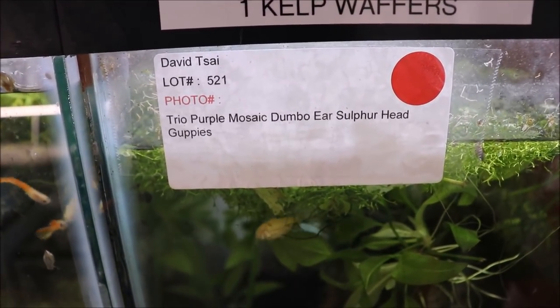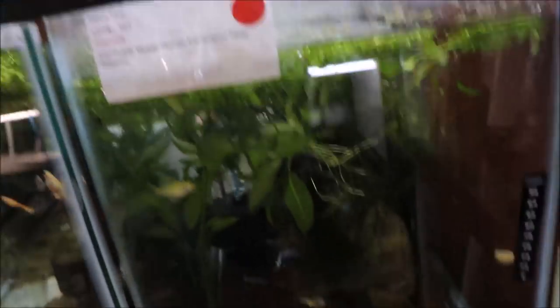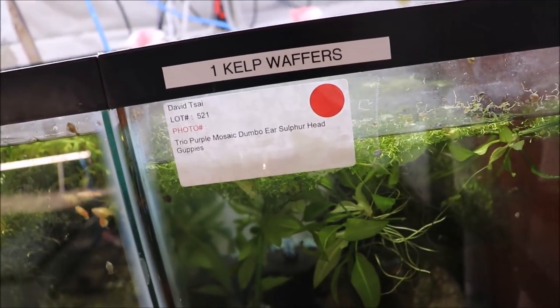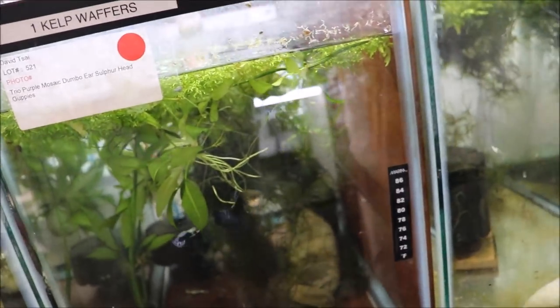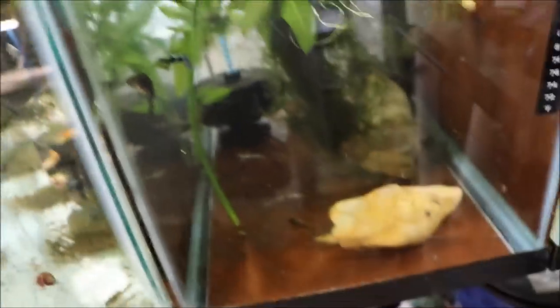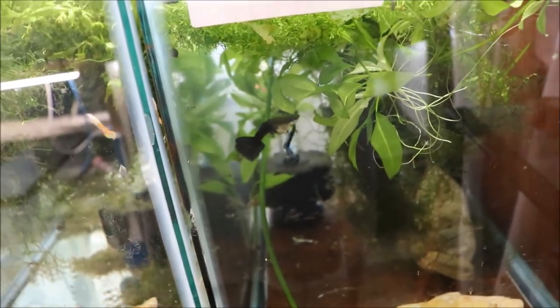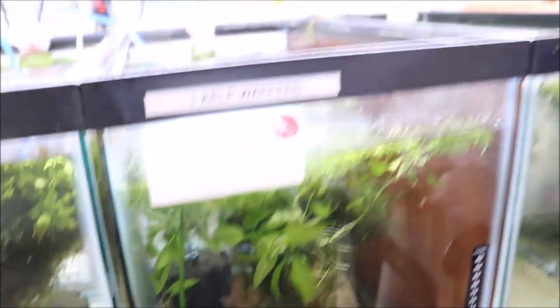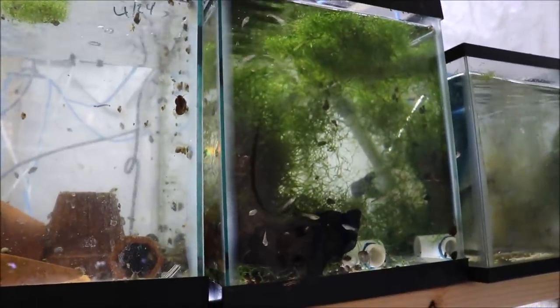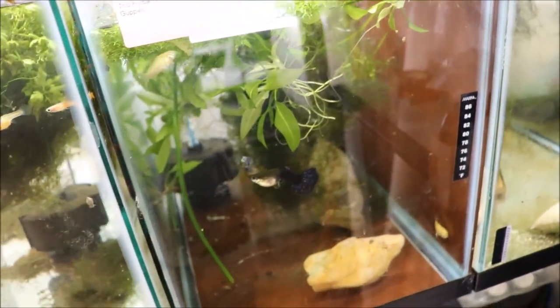Trio purple mosaic dumbbell air sulfur head guppies — you know, the longer the name the more expensive the guppy. I've had them since probably March, no fry. I'm relatively confident fry would have survived in here if they had dropped, but I haven't seen any. There's a male and a female, there's a couple of quarries in here. I put another female in another tank to see if I could get her to drop fry, similar to what I did with the black panda guppies. We'll see what happens.